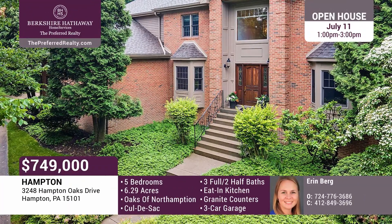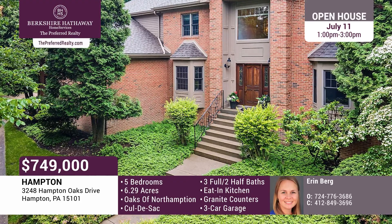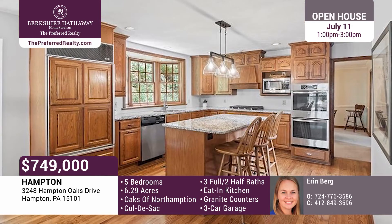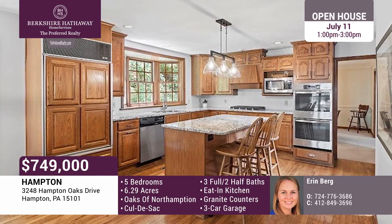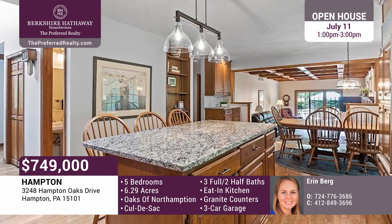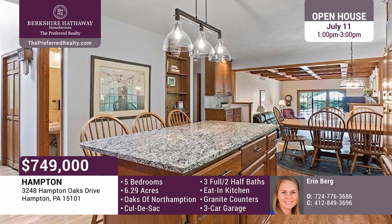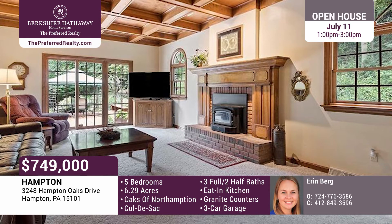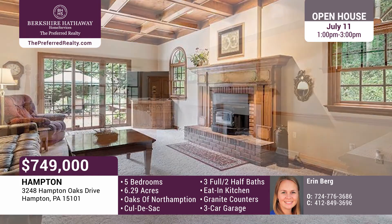This exclusive Oaks of Northampton home is nestled on a quiet cul-de-sac with over six acres. The stately brick home features soaring ceilings in the entry with custom crown molding. The Eden Kitchen is outfitted with wood floors, granite, a gas range, and double ovens. Past the wet bar and laundry, step down into the family room with a coffered ceiling and a self-contained wood-burning fireplace with a brick hearth. Sliding doors lead onto the private deck.